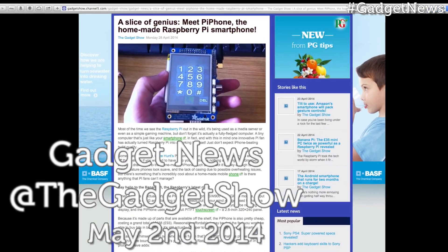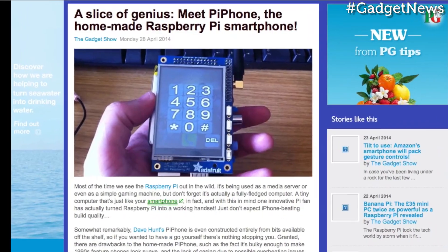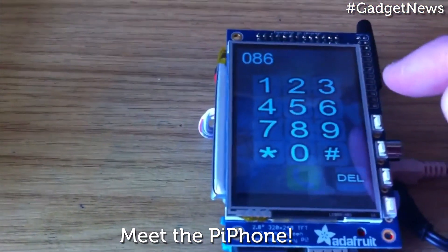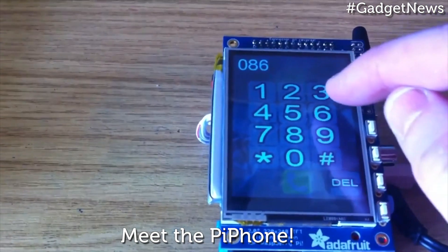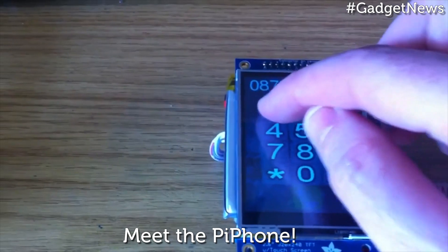First up in this week's news roundup, one innovative Pi fan has actually turned a Raspberry Pi into a working handset. Somewhat remarkably, Dave Hunt's Pi phone is even constructed entirely from bits off the shelf, so if you ever wanted to have a go yourself, there's nothing stopping you.